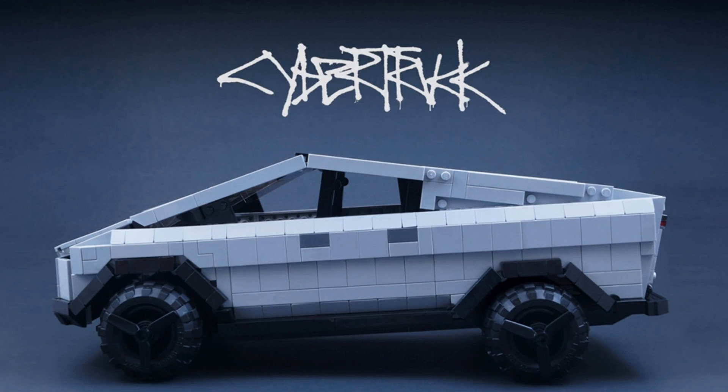A fan-made LEGO Cybertruck may become a real kit if it gets enough support — and its windows won't shatter because it has none. In context, Tesla's reveal of its Cybertruck was a strange mix of cynicism and wonder. Some thought it was amazing enough to score 200,000 pre-orders, while others made fun of it.